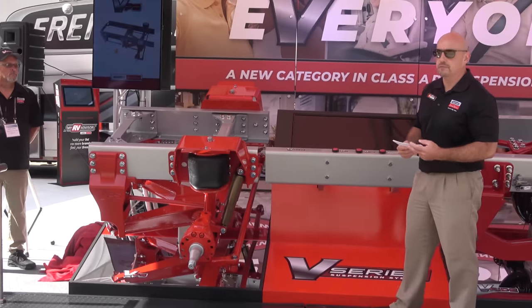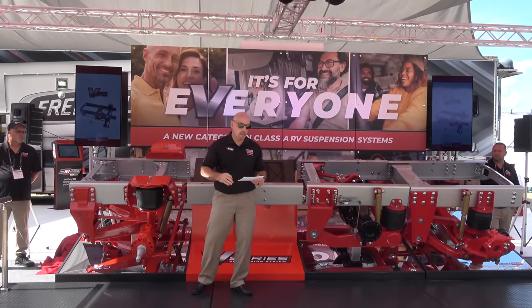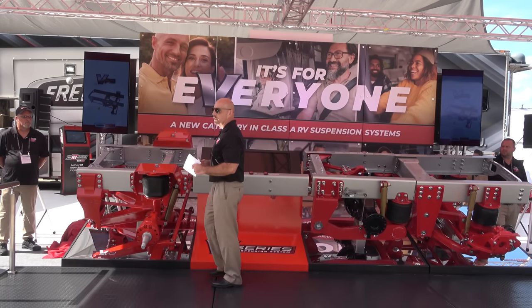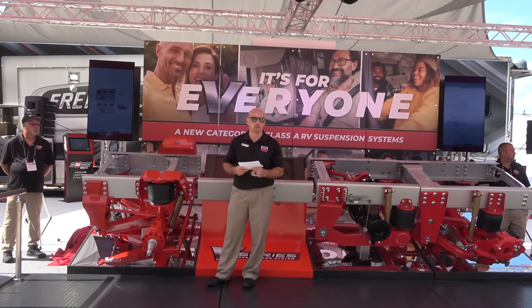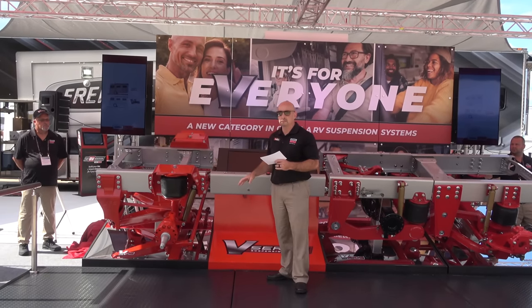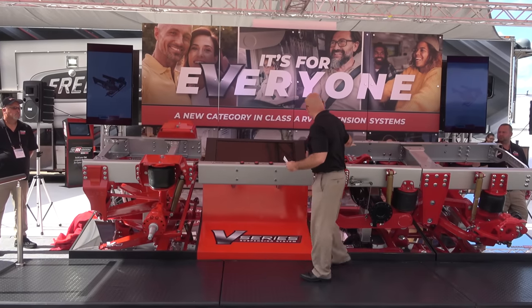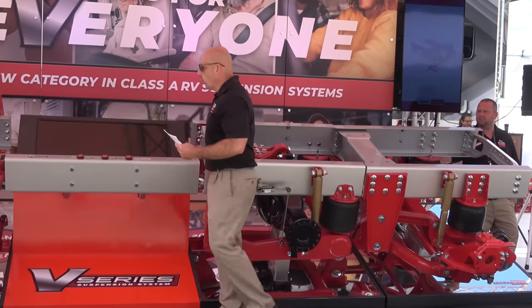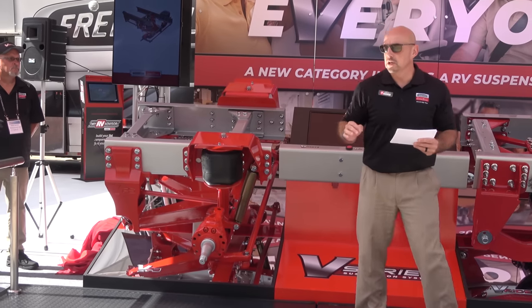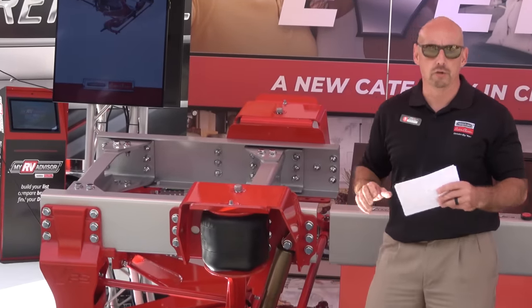Some of the benefits of VFS include virtually eliminating bump steer. As you're driving down the road and hit a pothole, the steering wheel is not going to jerk out of your hand. Between the design of the VFS and the bell crank geometry, we've virtually eliminated bump steer. Anti-brake dive — historically, coaches with a typical beam axle front suspension would nose dive when braking hard. The parallel design of the VFS eliminates brake dive. For roll stability, continuing from our V-Ride V-Blades design, we've incorporated what we call V-Link on the VFS, using mechanical components to reduce roll. We've improved roll stability by up to 70% using mechanical means.